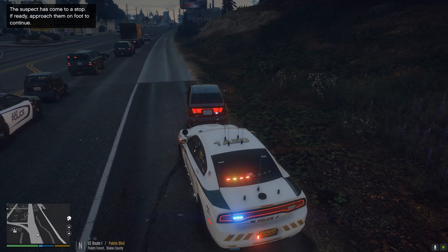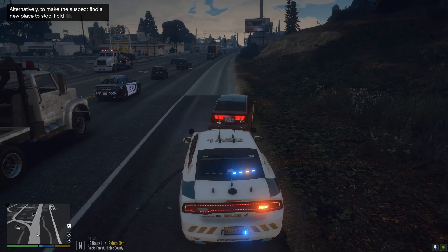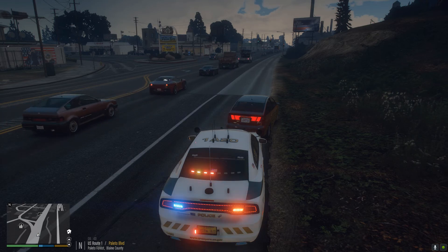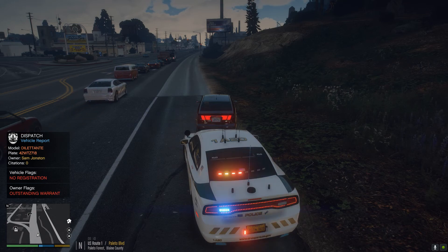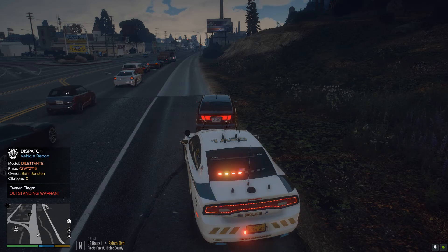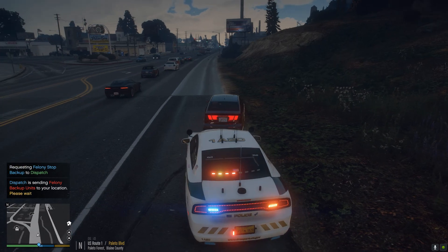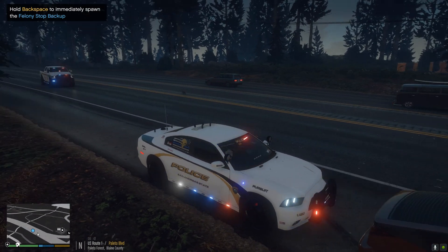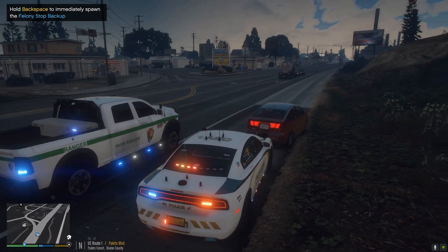We're going to tail him for a little bit and see if we can find a reason to pull him over. He is tailgating — they're both tailgating — so let's just go ahead and pull him over for tailgating. Dispatch, can you run me a license plate check? Target license plate 4-2-William-Tom-0-718. Outstanding warrants — a warrant issued, proceed with caution. Looks like it's going to be a felony stop. Dispatch requesting felony stop backup. Here comes a park ranger — he actually stopped for that bunny. I am impressed.